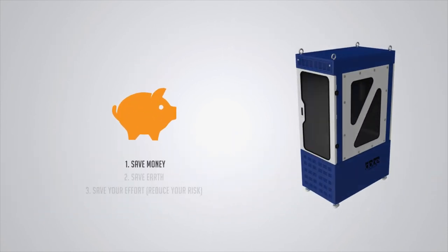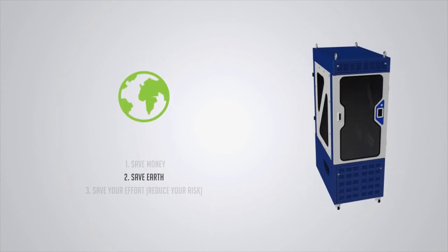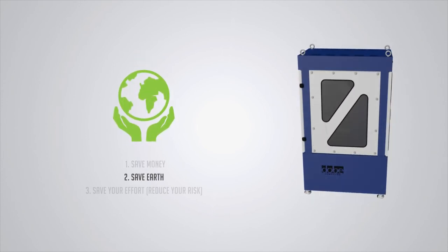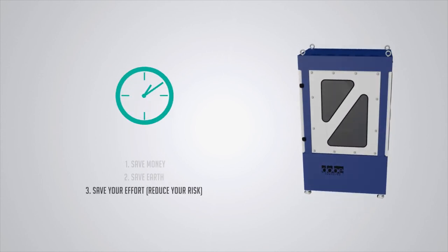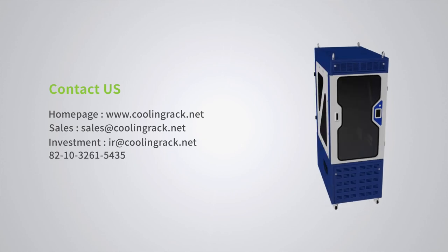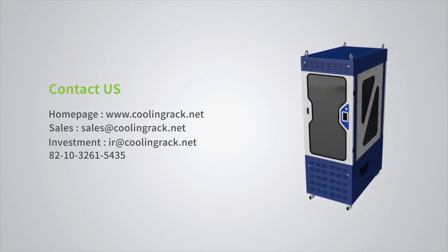We promise to lessen your burden by reducing the management cost and the infrastructure building price based on our eco-friendly technology. The enterprise model is compatible with air cooling and water cooling.